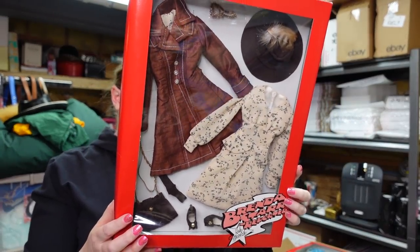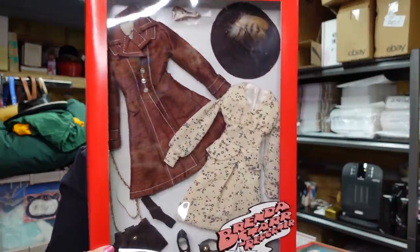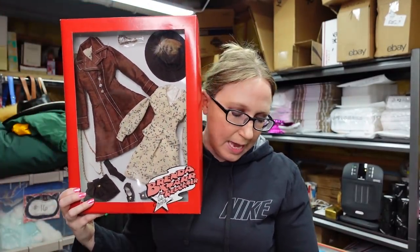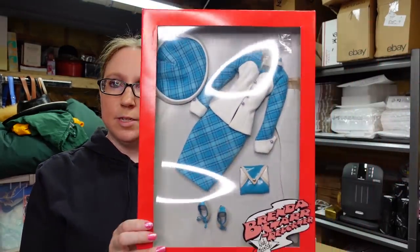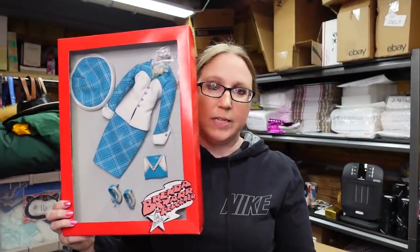I have some doll clothes here. This one is brand new, still sealed — it's for a Brenda Star Reporter doll. I think it might be a Tonner doll by EFB. I'm not real knowledgeable about dolls, but I was trying to learn when this doll auction came about. These were selling pretty well. This is still sealed with a whole complete outfit called Fit to Print. I paid $46 for this and listed it as a buy it now for $139.99. I also have another outfit — also Brenda Star Reporter, this one called Spectator Savvy. I paid $46 for this one and priced it the same at $139.99.